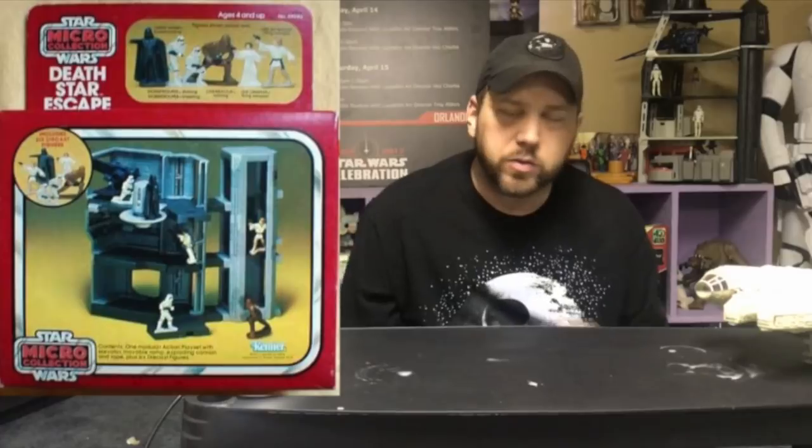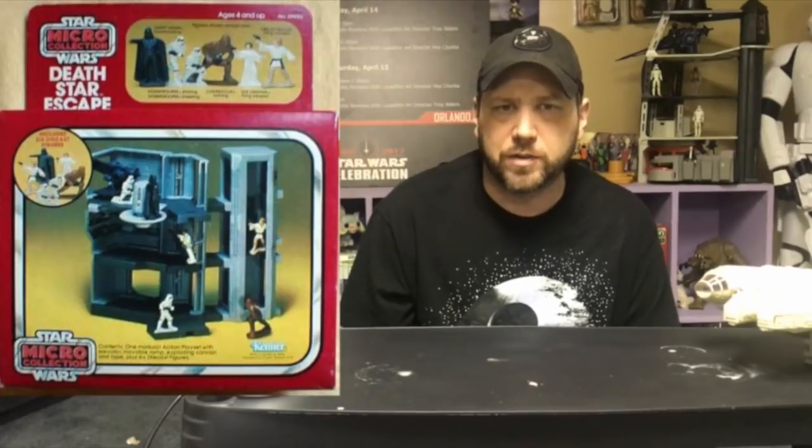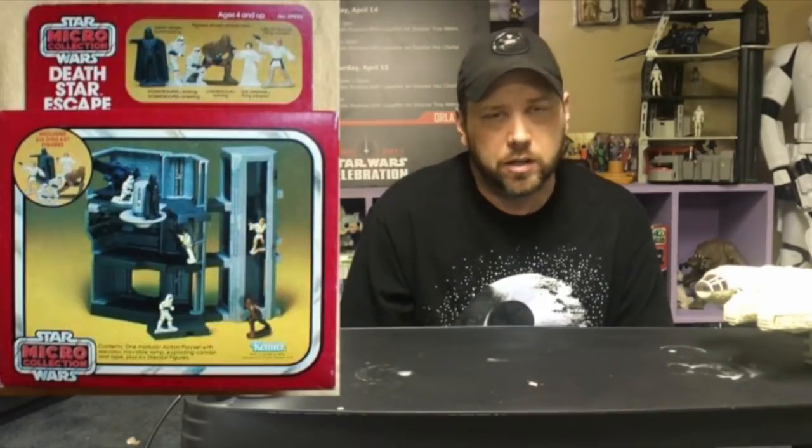Next up, you have the Death Star Escape. Kenner really loved calling stuff the Death Star Escape. This one is a much smaller playset and it only came with six action figures — though I don't know if you can call them action figures. They're little diecast pieces of metal. They're not really action.